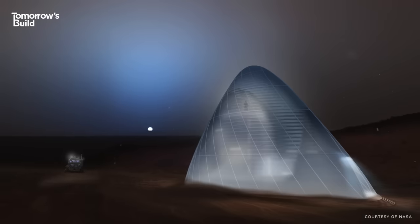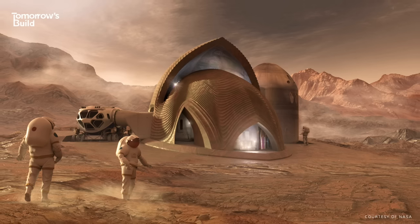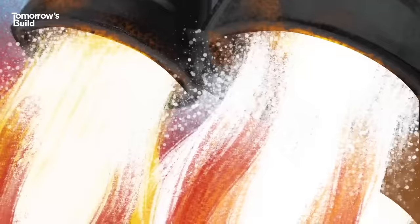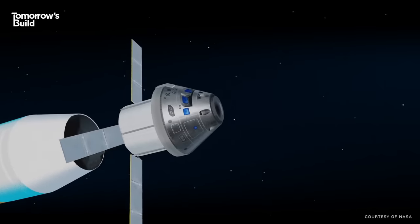Now, I know what you're thinking. For years, we've seen all kinds of speculative CGI of what a lunar or Martian base might look like. But fear not, because this seems to be the real deal. The first astronauts are due to return to the moon in 2025, and ICON is set to demonstrate its tech there in 2026.